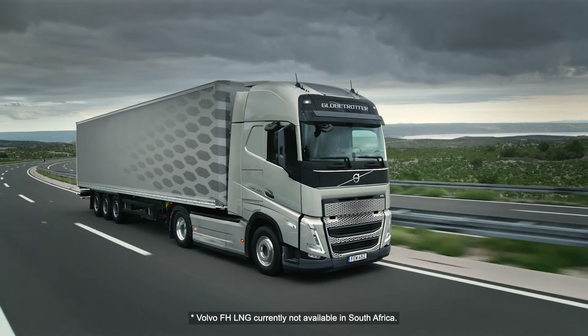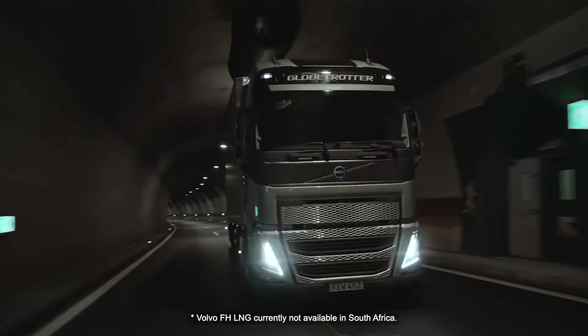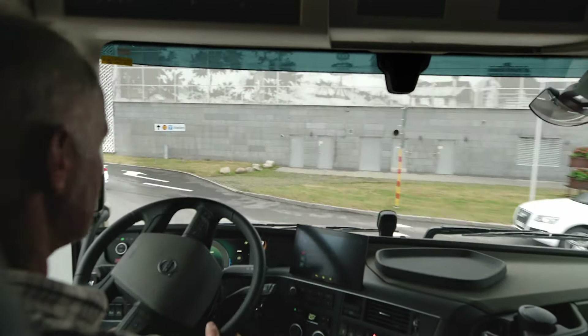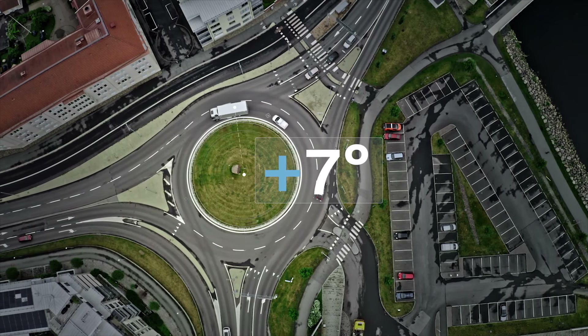In some markets, the Volvo FH is also available with a Euro 6 Step D compliant gas-powered engine. Better manoeuvrability and reduced tyre wear is achieved for trucks with steered tag or pusher axles because steering angles have increased by up to 7 degrees.